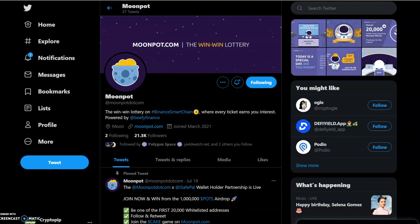Today we're gonna have a look at Moonpot. It's an interesting concept. We're in the crypto space so we all don't mind a bit of risk. Safe risk, high risk, low risk — that's what crypto is all about. Most of life is full of risks, so why not take some and try to earn some money to potentially change your life. So here we're looking at Moonpot. They're powered by Beefy Finance — it's a win-win lottery on the Binance Smart Chain where every ticket earns you interest.